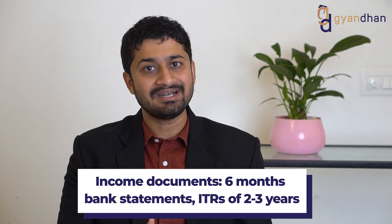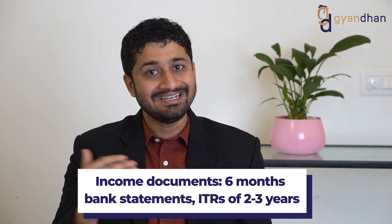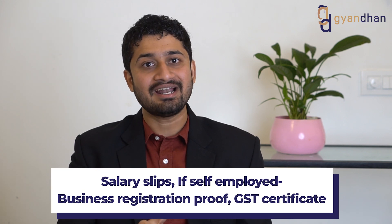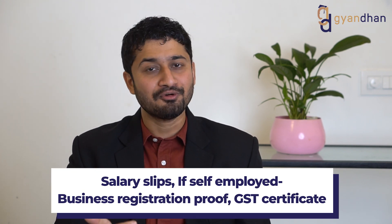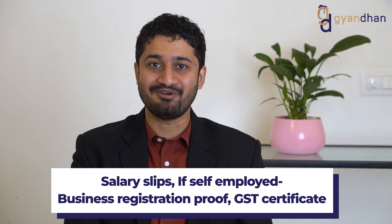The income documents needed are: 6-month bank statement, ITRs of 2-3 years, salary slips if salaried, and if self-employed, then business registration proof and other business-related documents such as a GST certificate.